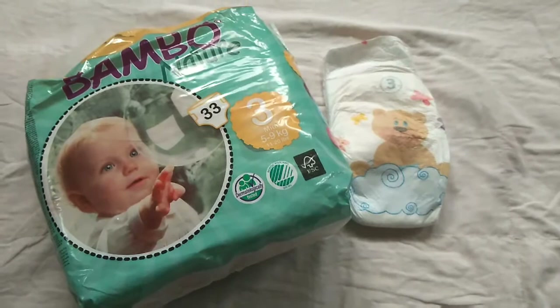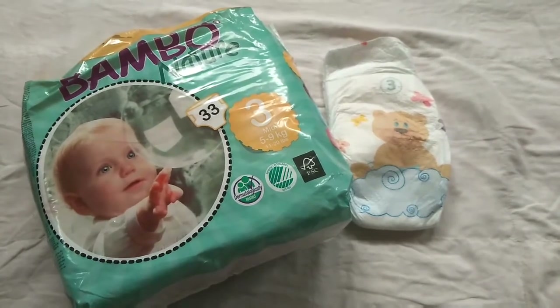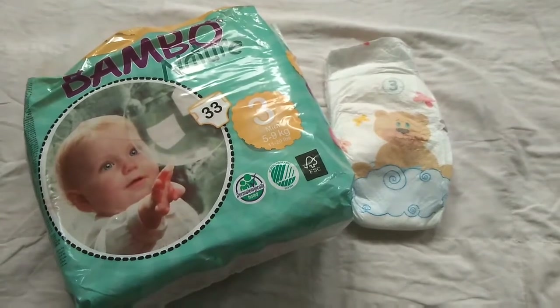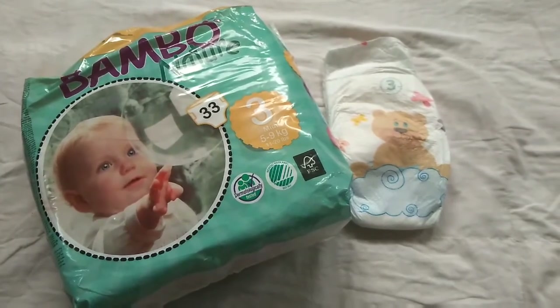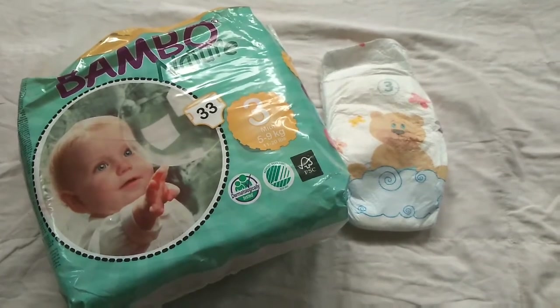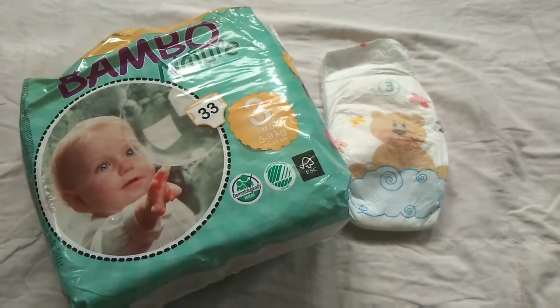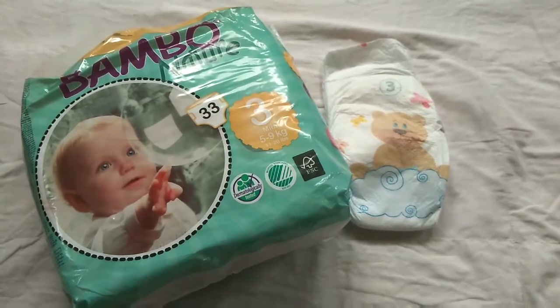Coming to the negative part, liquid spreads unevenly and becomes bulky where more liquid gets stored. Price-wise also, compared to popular diapers available which have an average of 10-12 rupees per diaper, this diaper's price will be between 20-22 rupees per diaper.